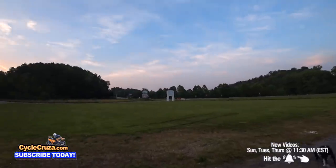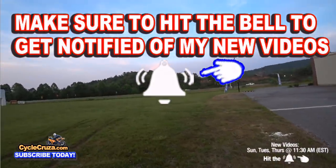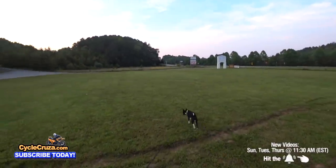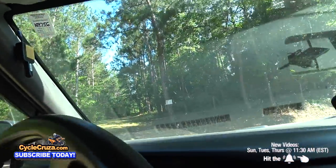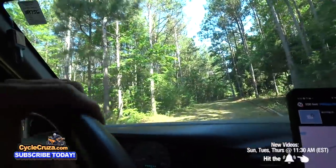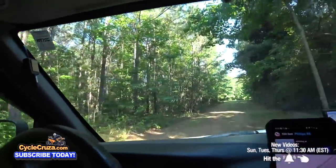Out here in the Blue Ridge Mountains — beautiful. The weather is really nice here, no humidity, very comfortable temperature. I'm digging it. Nice look at the mountains. Okay, here's the property. Pulling into the driveway now.